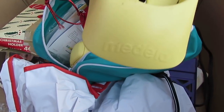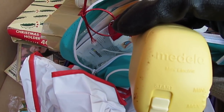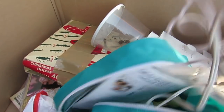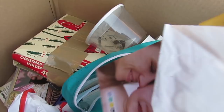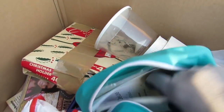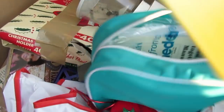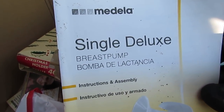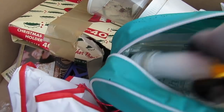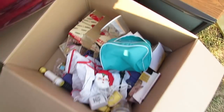We got this thingy - it says something on it. I think we're gonna find out what it is. It's a breast pump, nursing. Yep, just what I always wanted. I'll probably just throw that away - it's all disgusting.